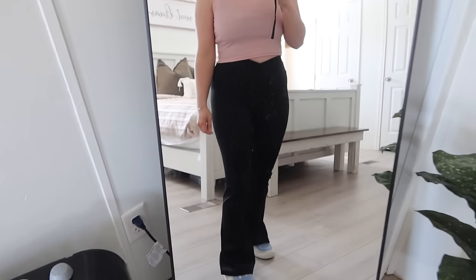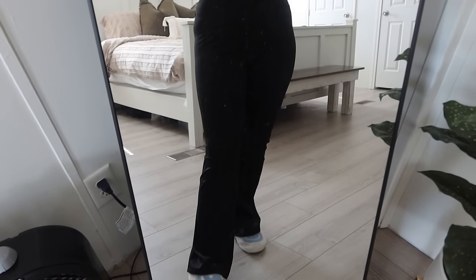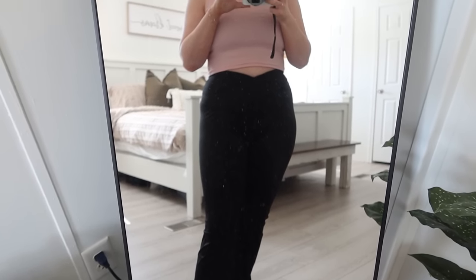I also got myself a pair of flare legging pants. I haven't owned flare pants since middle school or high school — it was the thing back then. They went away for a while but now they're back, and I own zero, so I wanted to get some. They're just basic black leggings that are flared at the bottom.